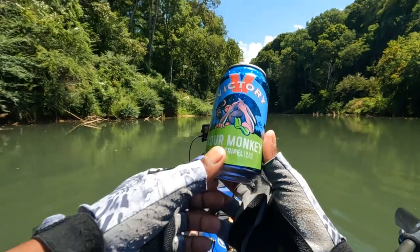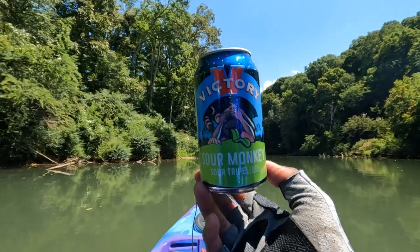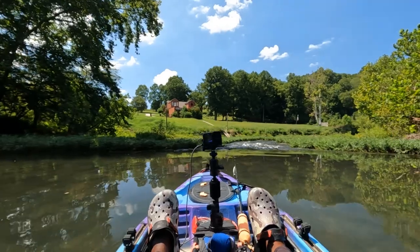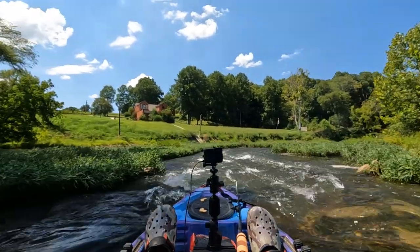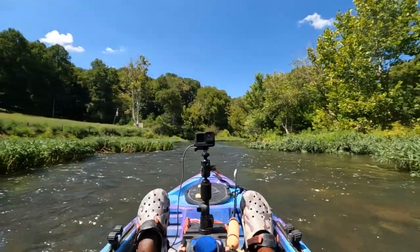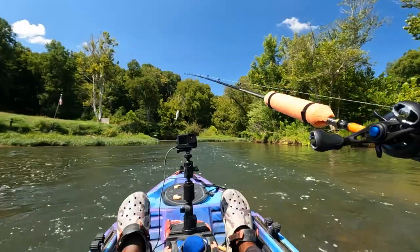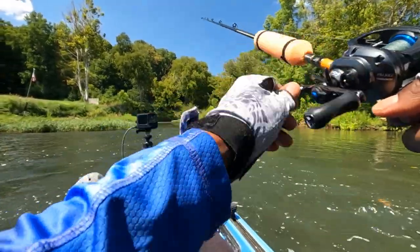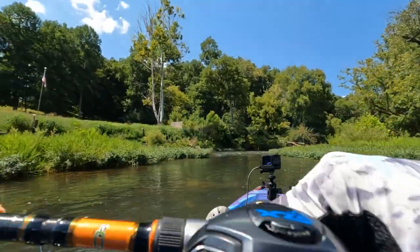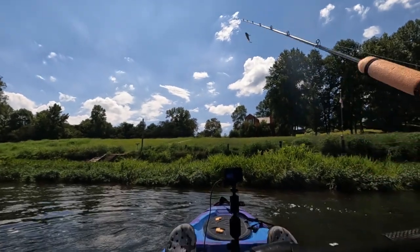The beer I'm drinking today is called Victory Sour Monkey — it's a sour tripel. It's good. I like sour beers, so if you don't like sour beers you may not like this, but if you do, try it out. If you're adventurous, try it out — I think it's pretty good. That's such a cool area right here. Let's get this whopper plopper back in. Cool little house right there — we got a really nice put-in right there, stairs and a little kayak launch. It's dope.